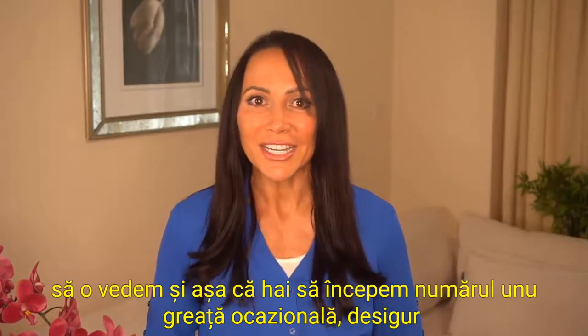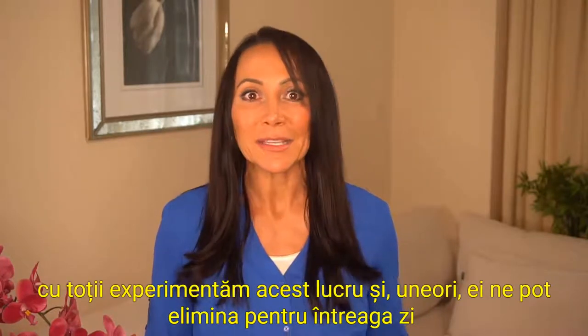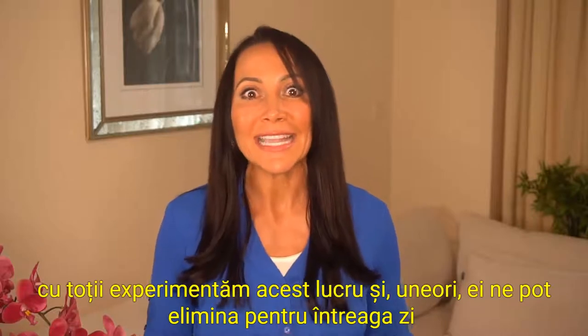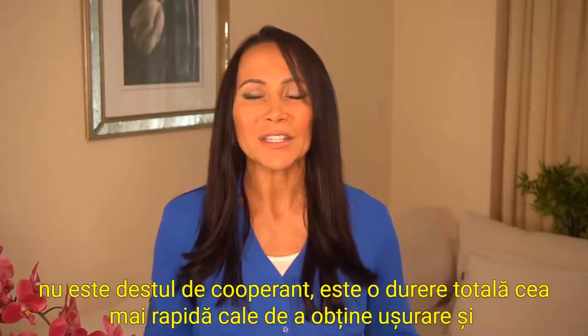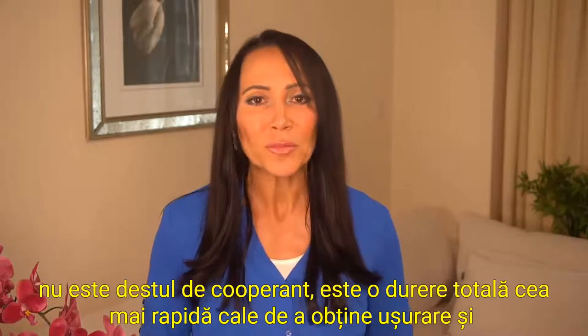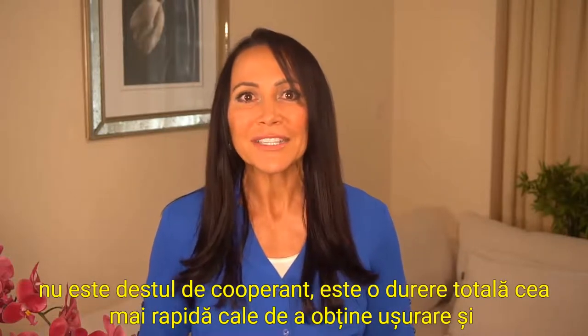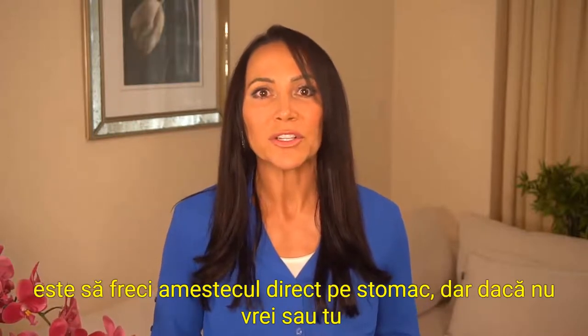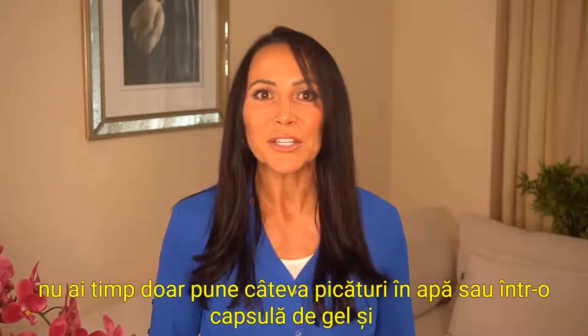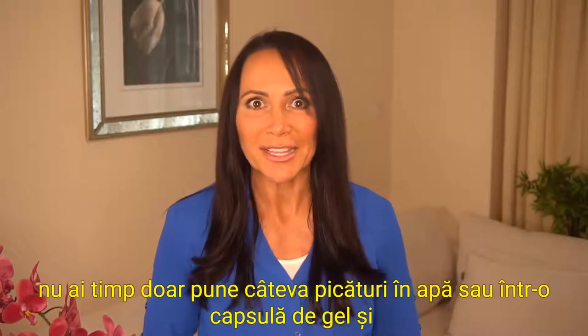Number one: occasional nausea. We all experience this and sometimes it can put us out for the entire day, whether it's because of food you ate, water you drank, or just that your body isn't quite cooperating. The fastest way to get relief is to rub the blend directly on your stomach, but if you don't want to or you don't have time, just put a few drops in your water or in a gel capsule and swallow it.